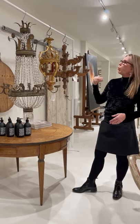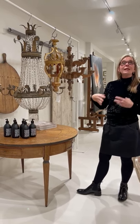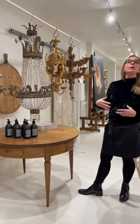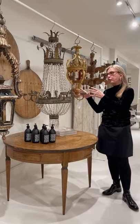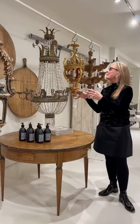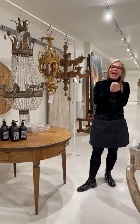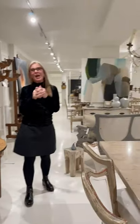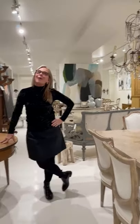When Napoleon went to Egypt and looted Egypt, he came back with a lot of neoclassical forms — hence the Empire form in the chandelier. I hope you enjoyed today. I hope you add some antique lighting into your space, and I will see you next week. Take care.